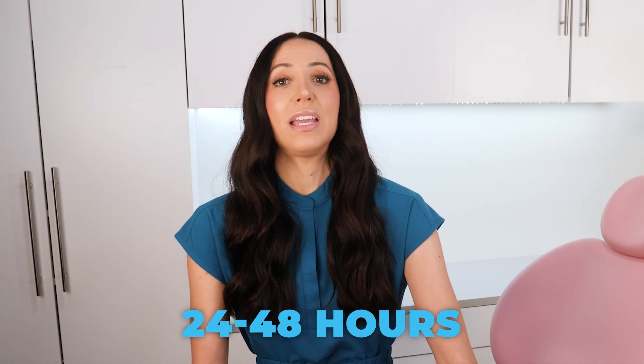Plaque starts hardening into tartar within only 24 to 48 hours, meaning if you skip just one night of brushing or flossing, tartar can start forming on your teeth.